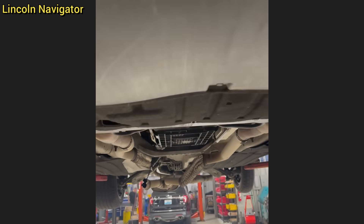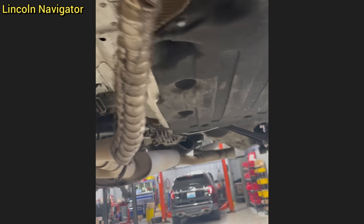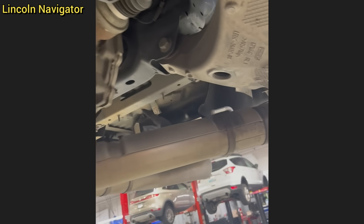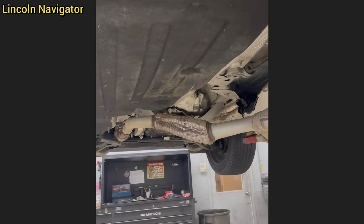Customer states they were driving, heard a noise, then a bunch of lights came on and the car shut off. The technician found all of this damage to the exhaust and also found the oil pan to be damaged, which leaked out all of the engine oil and caused the engine to seize. The customer also said they didn't hit anything and wanted to see if this would be covered under warranty.